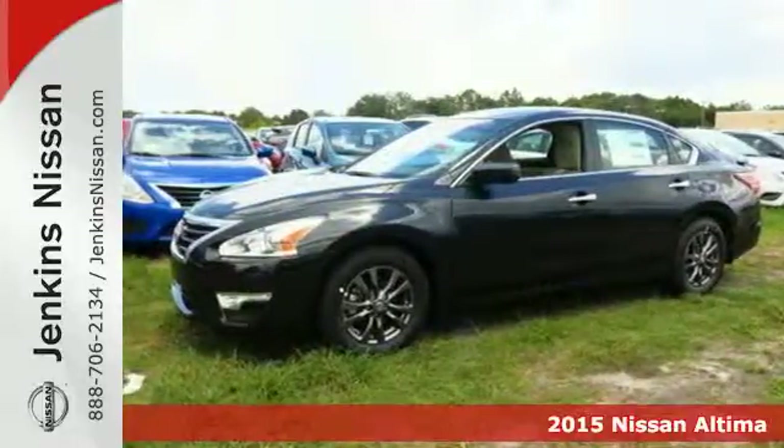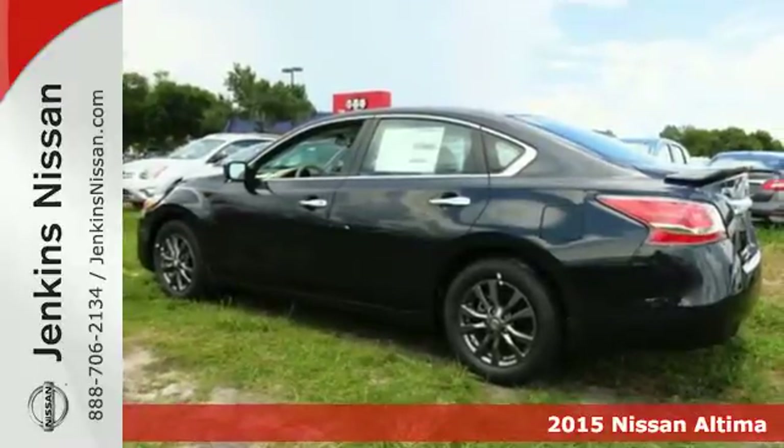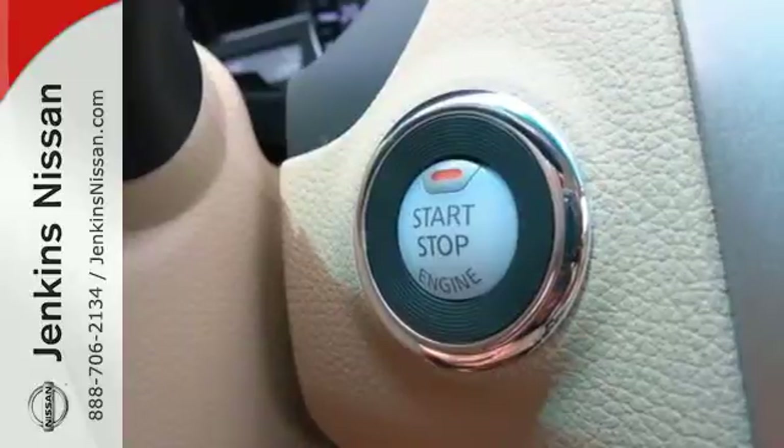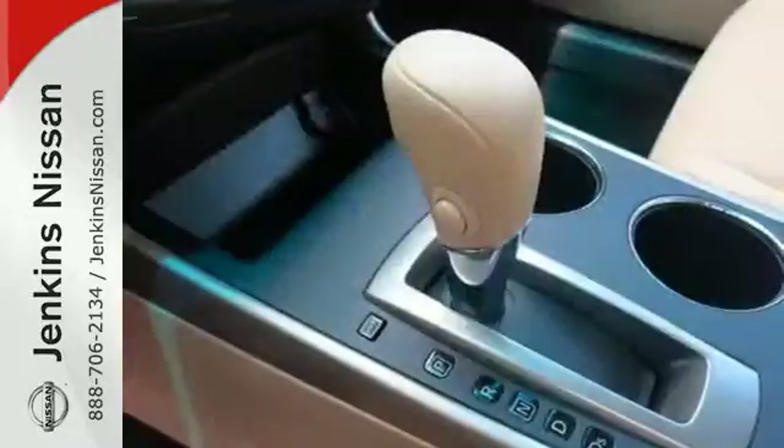Here's a 2015 Nissan Altima. Its stunning exterior design is complemented by impressive driving dynamics thanks to the 4-wheel independent suspension, active understeer control, vehicle dynamic control with traction control and dual exhaust.